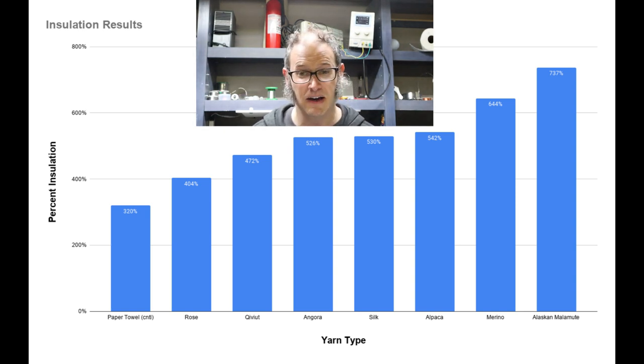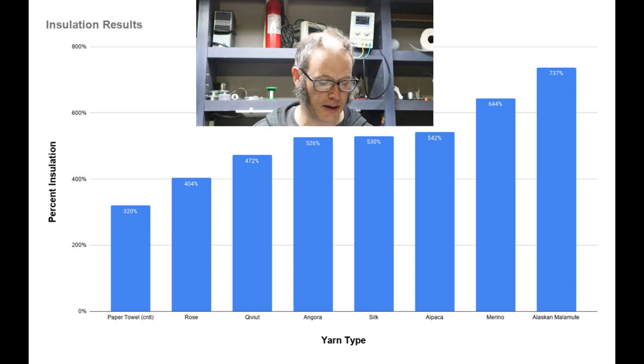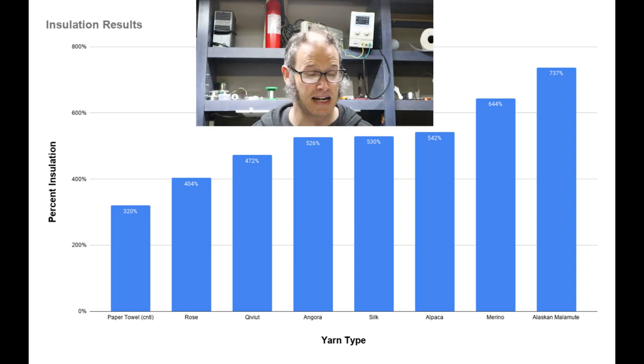I don't have a great way to verify the qiviut source, but I did buy it from a reputable dealer that dealt exclusively with qiviut fiber and paid a lot of money for it. It is super soft as qiviut is supposed to be and doesn't feel like any of the other fibers. From these findings, it's clearly not as good an insulator as even standard Merino wool. I'm happy to be corrected if people want to do their own tests — I'm just baffled and wanted to get this information out there.